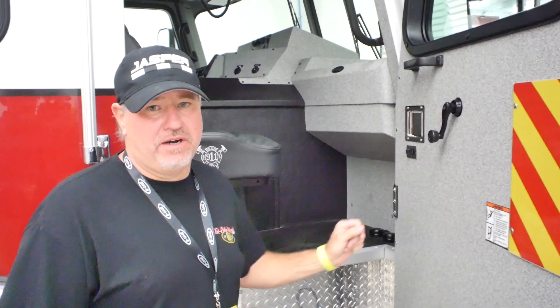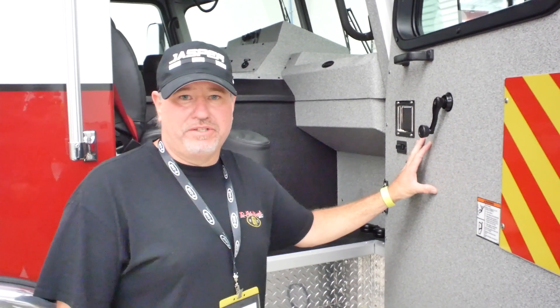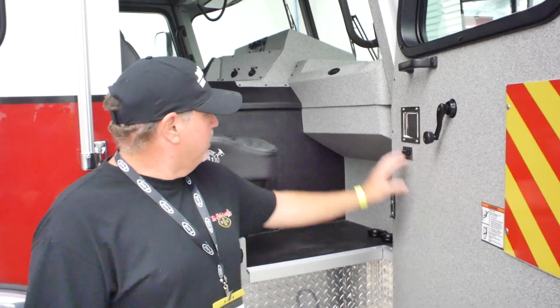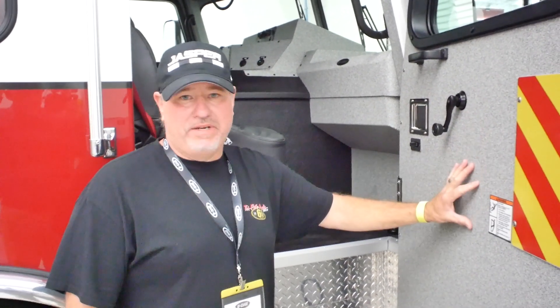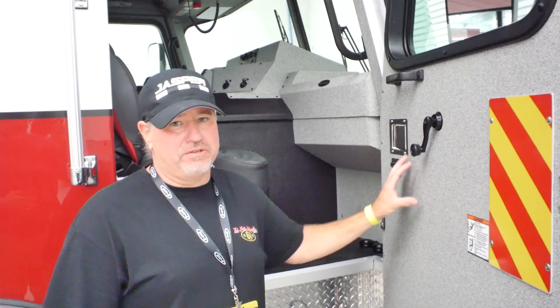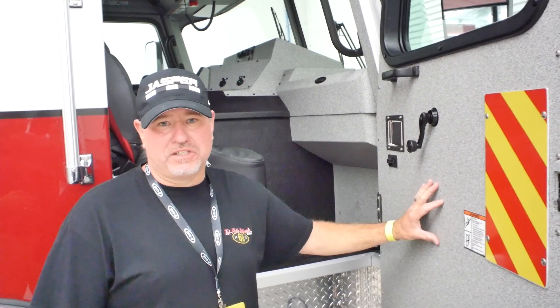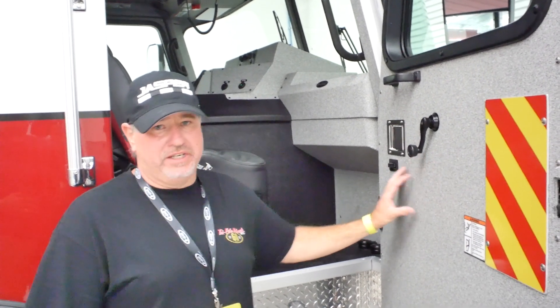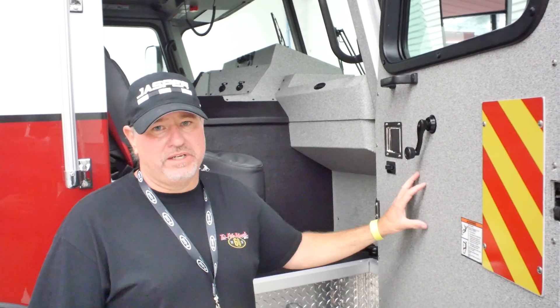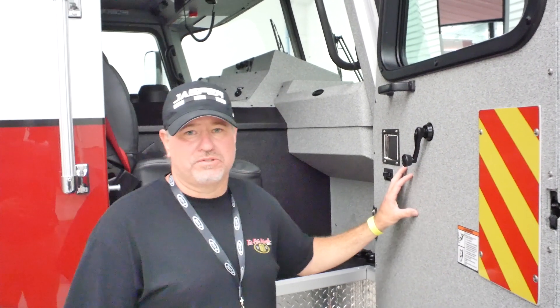One of the features when we got with Sunbelt Fire on ordering this truck — and by the way, they're awesome to deal with in Fairhope, Alabama — we wanted something easy to maintain on the interior. As you can see, we've got the coated interior in here. You can wipe it down. It's very durable. In the past, you would have plastic or something like that on some trucks and it doesn't hold up well. Firefighters are always tearing things up. But no stainless to polish — just wipe it up, disinfect it, and go. Sunbelt was great to let us know that was available on these trucks.